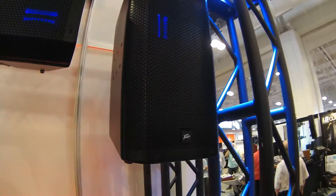Hey, this is Fred Poole from PV Electronics, Summer NAM 2016, introducing the RBN112 speaker enclosures. The RBN112 is a very unique powered speaker enclosure and features a ribbon driver for the high end.